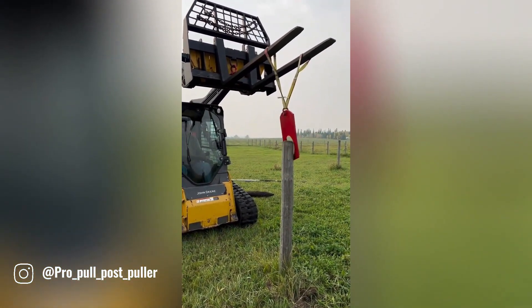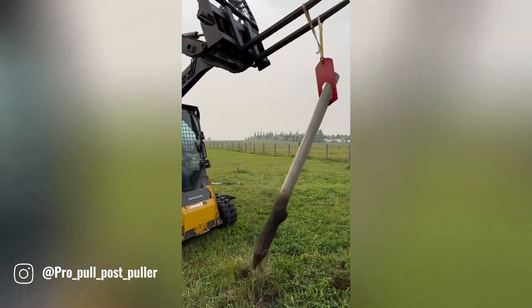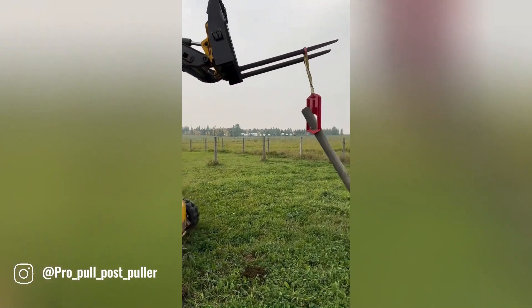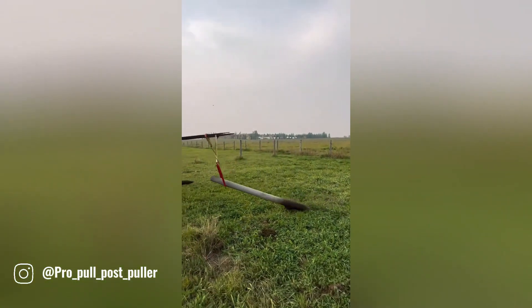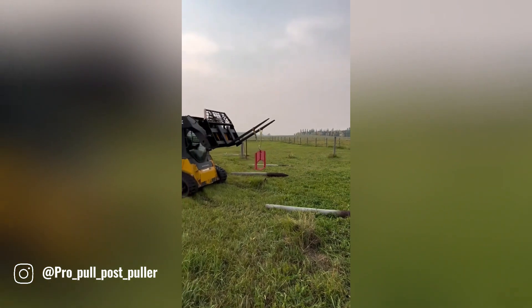No longer will you need to rely on heavy chains, risky maneuvers, or the assistance of others. Simply attach the Pro Pull Post Puller to the post, apply gentle pressure with a hand jack, and watch as it effortlessly removes the stubborn post from the ground.